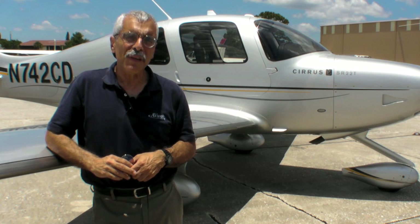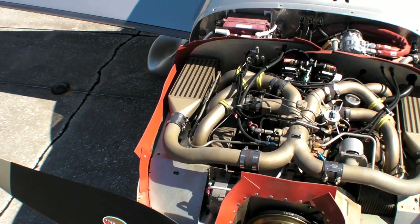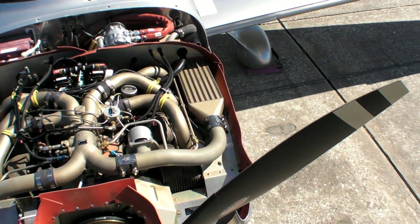Here's Matt Bergwald to give us some details on the airplane, and then we'll take it for a brief flight demo. The biggest change on the SR22T is that it now has a TCM TSIO-550K model engine. The engine produces 315 horsepower at approximately 2,500 RPMs at 36 inches of manifold pressure.